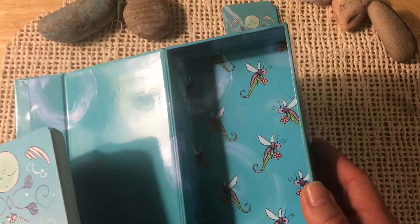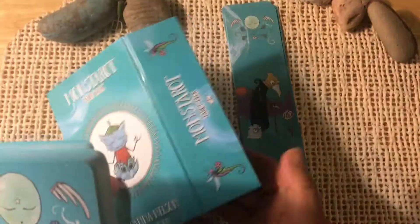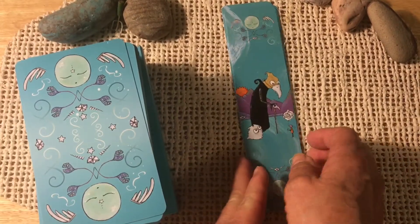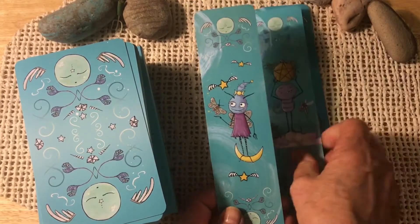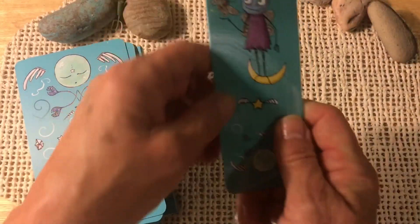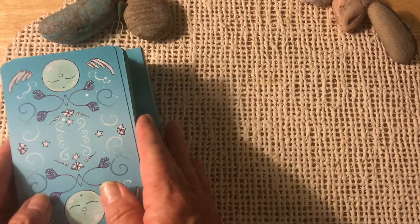At the bottom of the box we've got these little sort of dragonfly things — very cute. We also received bookmarks along with this deck. I don't know if these are still being offered if you go to her website to order the deck at this point. Those might have just been a Kickstarter bonus.